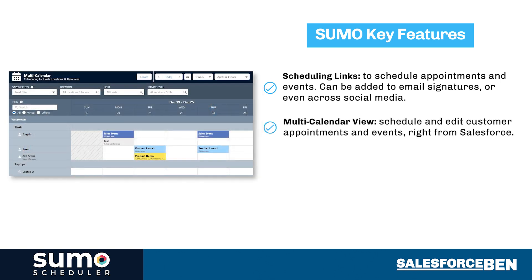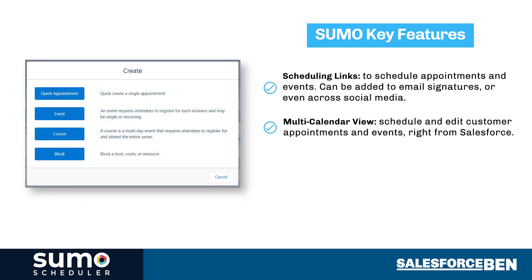The multi-calendar view enables marketing, sales, or any team to successfully schedule and edit customer appointments and events with multiple participants right from Salesforce, connecting resources such as people, meeting rooms, or even tech equipment.